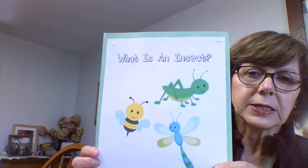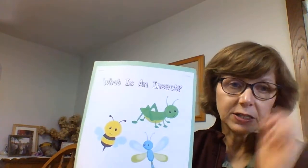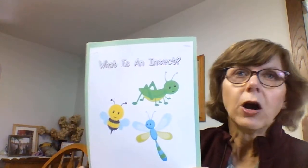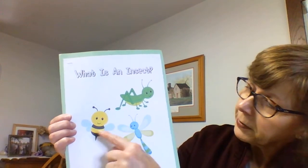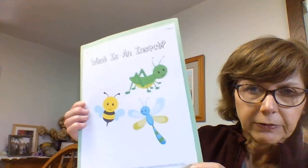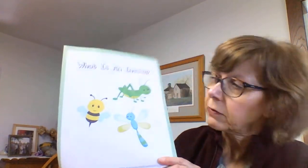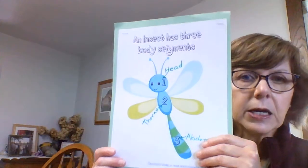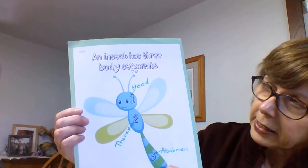So we're going to talk about insects a little bit. Looking at this picture, it says: what is an insect? An insect is an animal, and it's the largest animal group in the world. There are over a million different kinds of insects. Here we see a grasshopper, a bee, and a dragonfly — and we see those kinds of insects around Rushford, where we live. An insect has three body parts: a head, a thorax, and an abdomen.